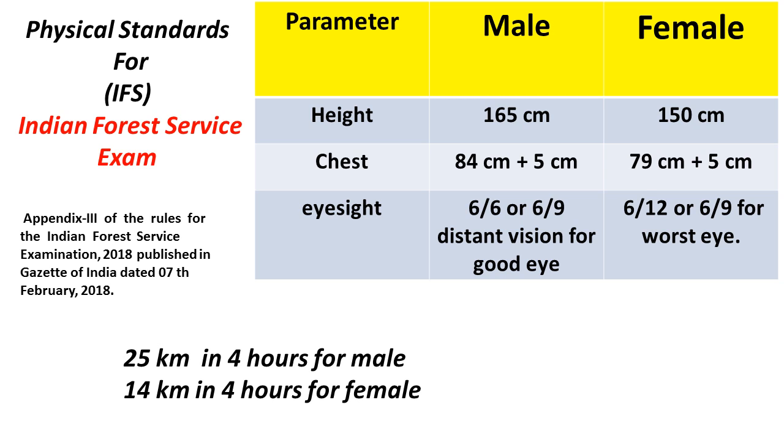For eyesight, it should be 6/6 or 6/9 distance vision for the good eye, and 6/12 or 6/9 for the worst eye. They have also mentioned color blindness and all the detailed requirements are given in Appendix 3 of the document.